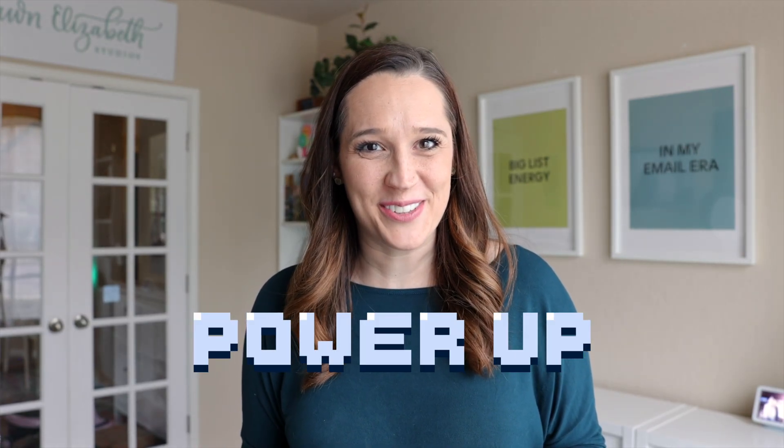Flowdesk users, it is time to power up your workflows. We just made some major updates to workflows and you are going to love them. These updates are going to make your automations faster, more powerful, and more flexible than ever before. Let's dive into what's new in workflows.